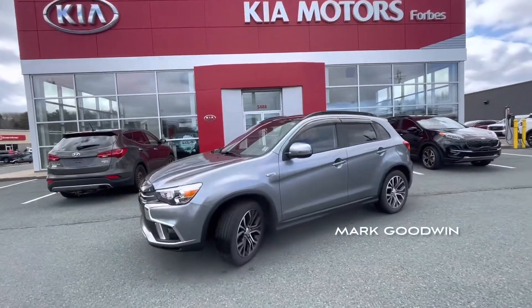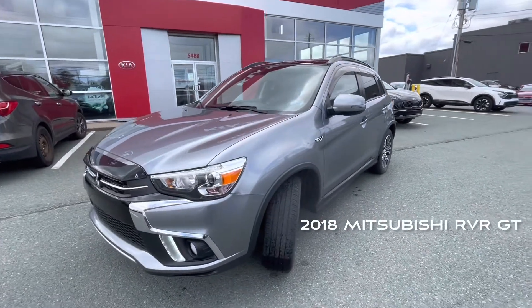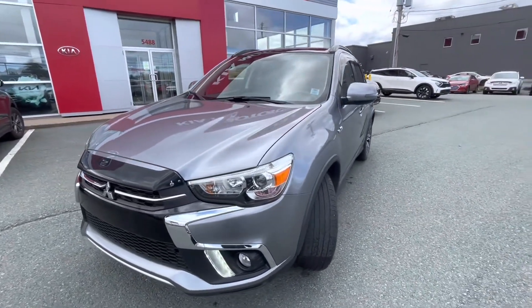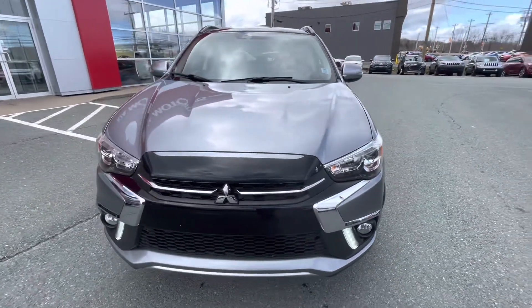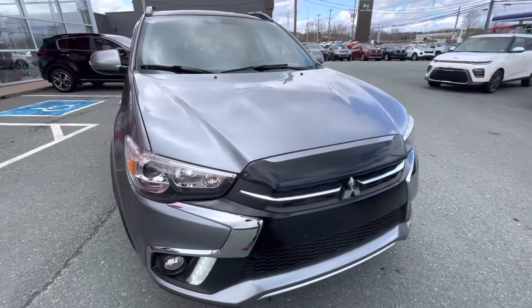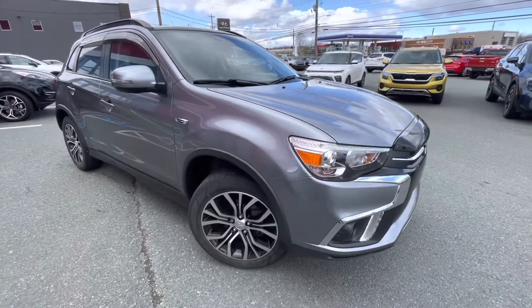Hi, it's Mark from Forbes Kia Nu Minus. We have this fresh trade just in — a 2018 Mitsubishi RVR. This is nicely loaded. It has leather, panoramic sunroof, all-wheel drive, paddle shifters, push-button start, and a power driver's seat.